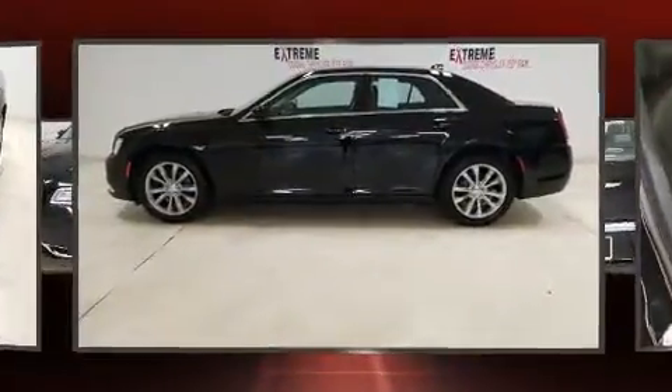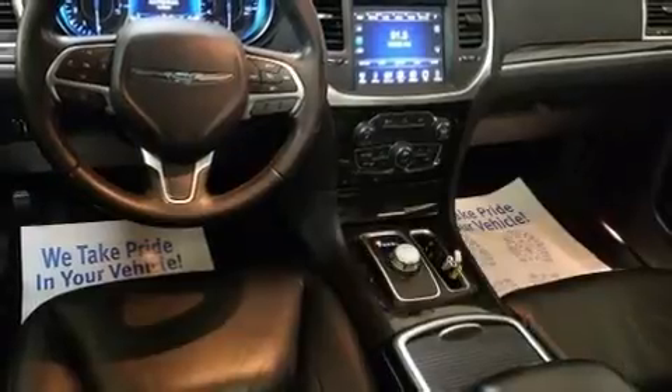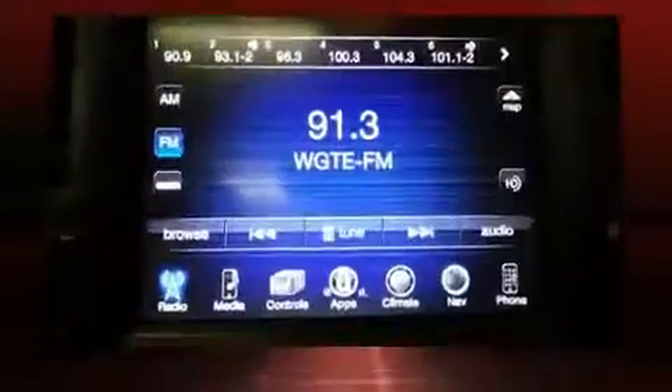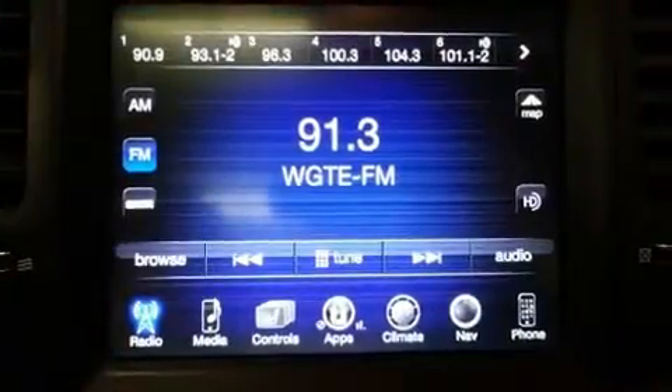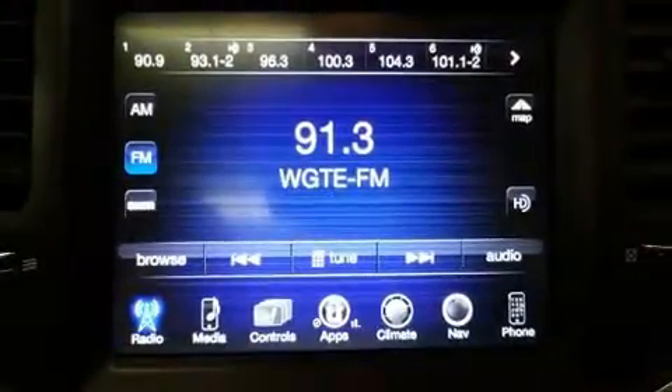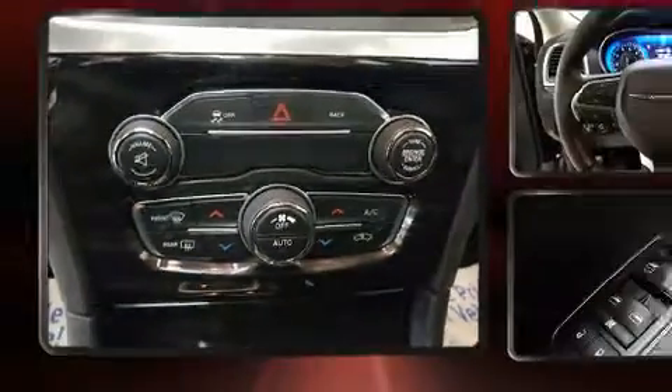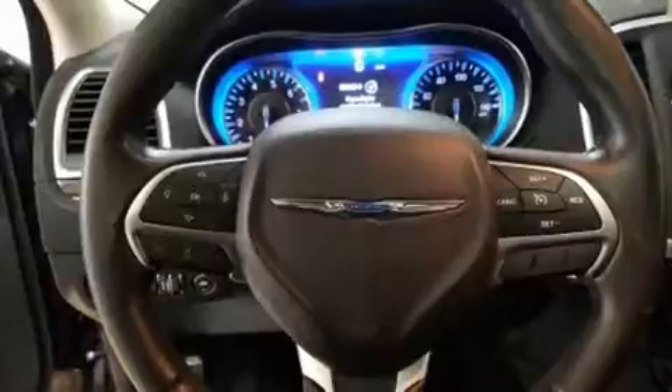Top features include power windows, front and rear reading lights, one-touch window functionality, power front seats, speed-sensitive wipers, and cruise control. Features such as automatic climate control and leather upholstery prove that economical transportation does not need to be sparsely equipped.